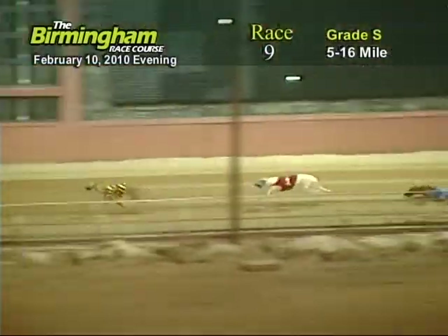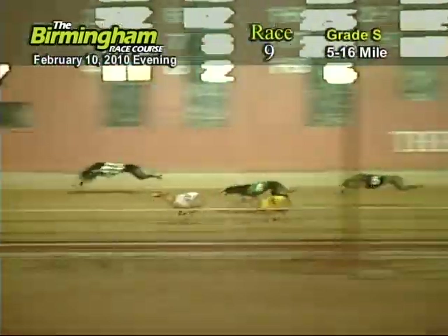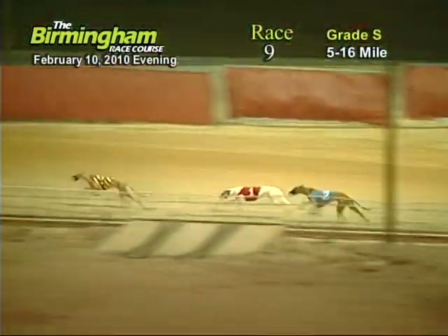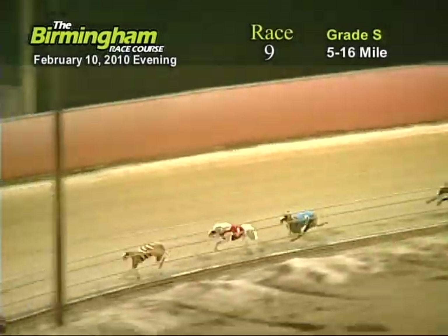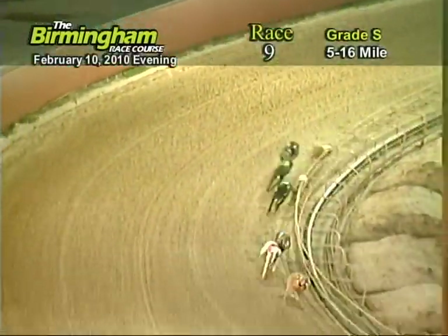As they go down the back stretch, number eight. Java Dixie Lane holding on to the lead from the one, two, seven, three, four, six, and five. Entering the final turn, Java Dixie Lane has the lead from the one, two, seven, and three.